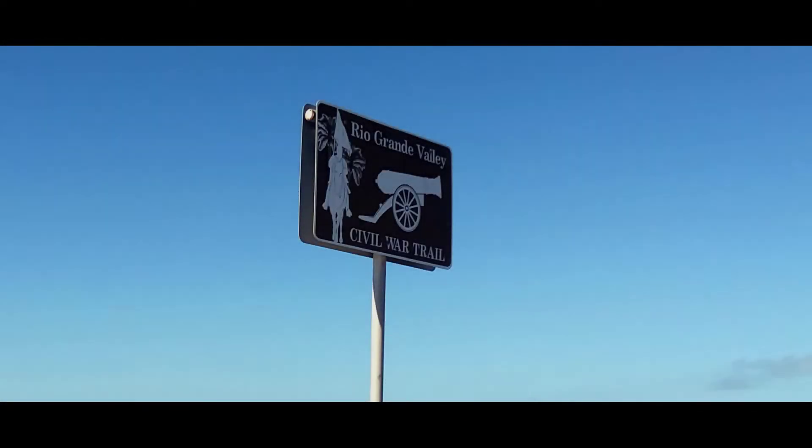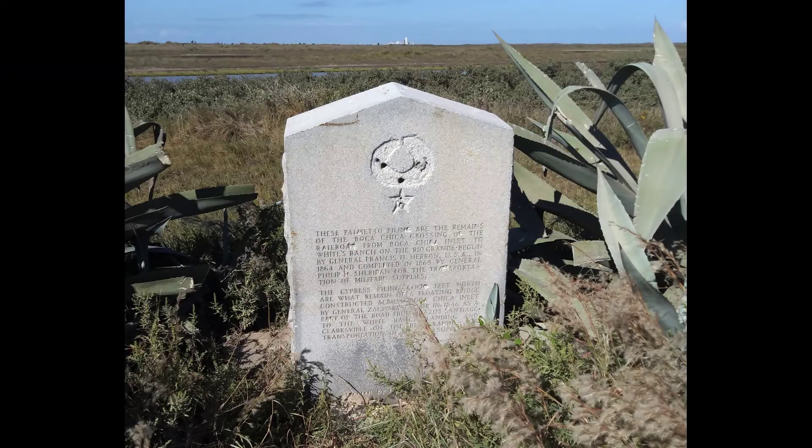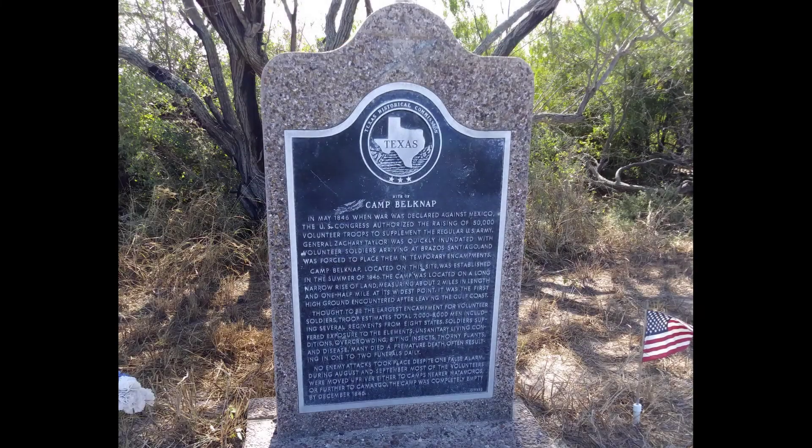This Highway 4 is also the Rio Grande Valley Civil War Trail, and it has a couple of historic markers — one being right here at the launch pad site, and the other a couple miles closer to Brownsville. Also be aware, about four miles out of Brownsville on the way back, you'll get stopped by Border Patrol. The first historical marker is for the Boca Chica Railroad crossing where it used to be, and the other historical marker down the road is for Camp Belknap during the Civil War.